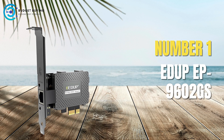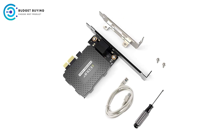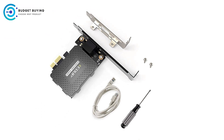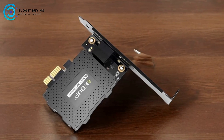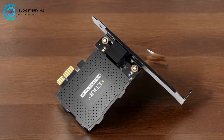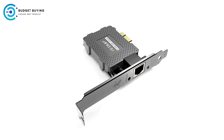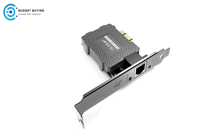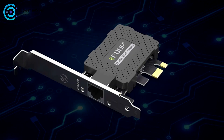Finally, at number 1, we have the EDUP EP9602GS Gigabit PCI Network Adapter. The EDUP EP9602GS is a budget-friendly PCI network adapter designed to add a gigabit Ethernet port to desktops or small form-factor PCs. This adapter aims to provide reliable and fast Ethernet connectivity, making it a practical choice for upgrading older systems or enhancing network performance in small home offices.